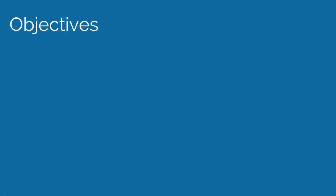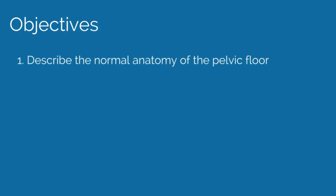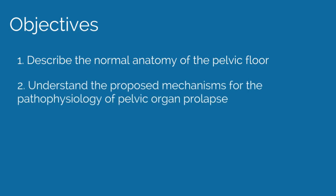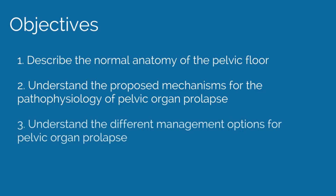Objectives of this video include: describe the normal anatomy of the pelvic floor, understand the proposed mechanisms for the pathophysiology of pelvic organ prolapse, and understand the different management options for pelvic organ prolapse. To review the clinical aspects and management of pelvic organ prolapse, please see the APCO educational topic number 37 on pelvic floor disorders.